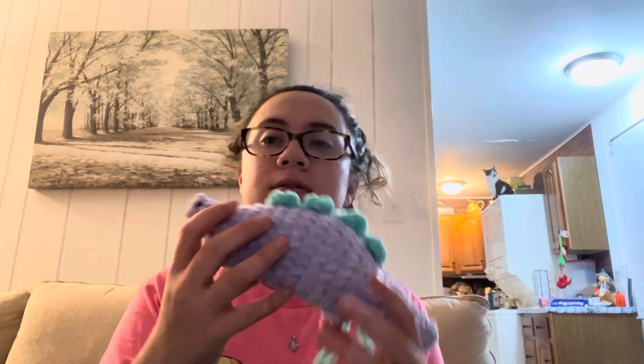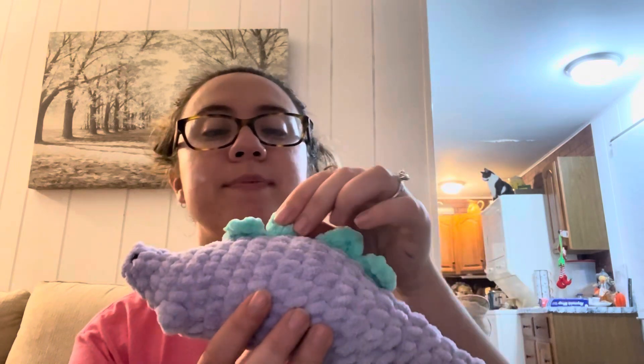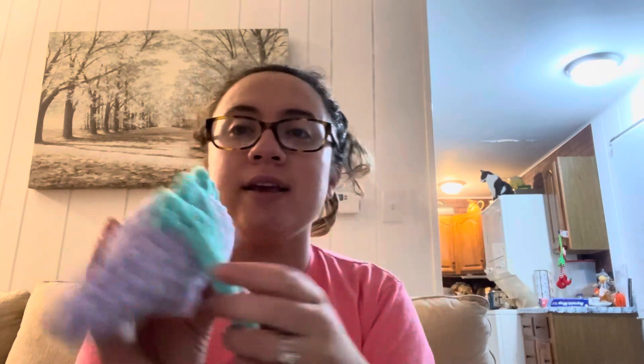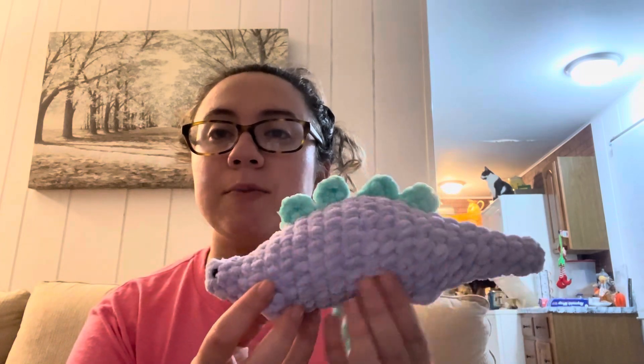I also made a little stegosaurus — this one can be no-sew, but I messed up so I had to crochet on the little spikes. I have to finish it off, but again this was a pretty simple pattern and came out very cute. I'm super pleased.